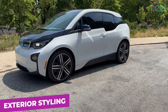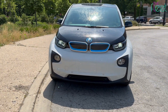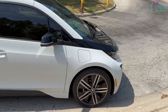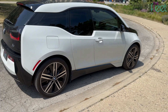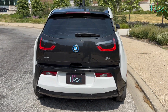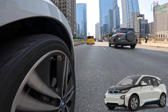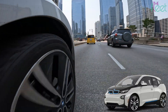I think BMW nailed it with the i3's design. It has a healthy dose of futurism while still remaining approachable. The exterior design is purposeful and shares some concepts with BMW's Mini brand, with two-tone color schemes, wheels pushed to the corners, and short front and rear overhangs. Your choice of wheels has a huge impact on how the car looks, with a selection starting at 19 inches and topping out at 20s from the factory.